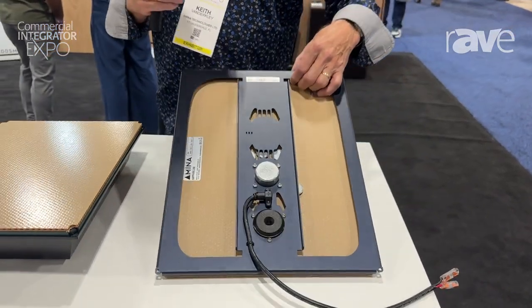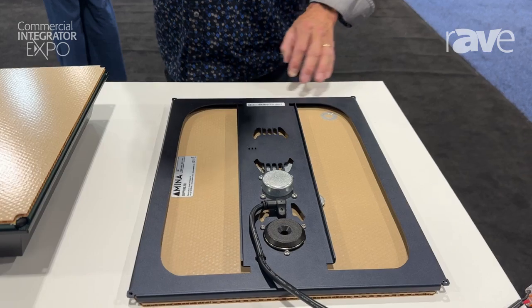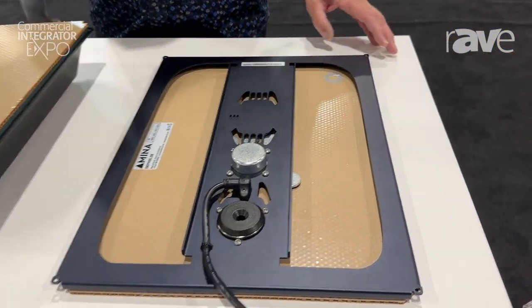The Sapphire series is the latest in the range of invisible loudspeakers from Amina Technologies. It is based on DML — distributed mode loudspeaker technology — a bending wave technology.